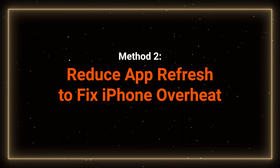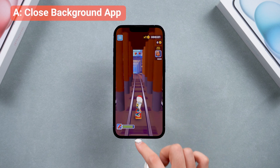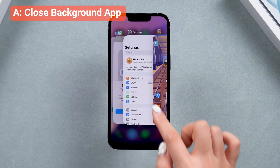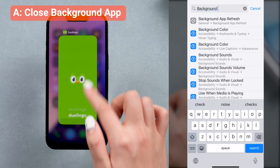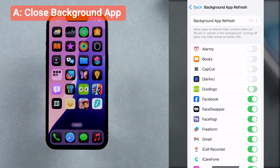Method 2 – Reduce App Refresh. Overheating can be caused by running processes in the background. If your phone can be used normally, regularly clear your background apps, or go to Settings and search for Background App Refresh to turn off this feature for apps that don't need it.